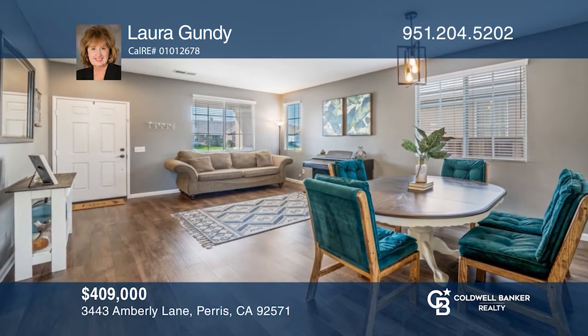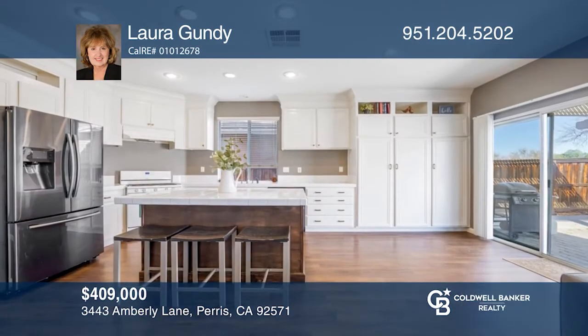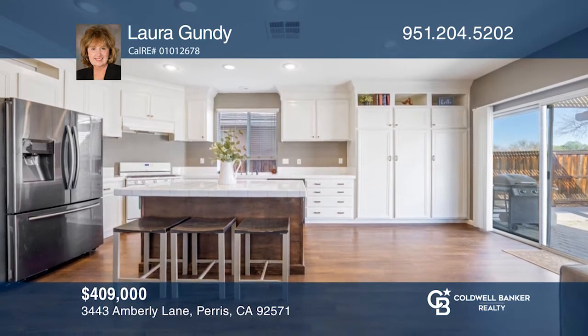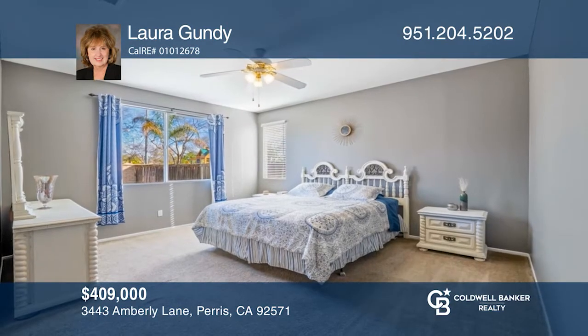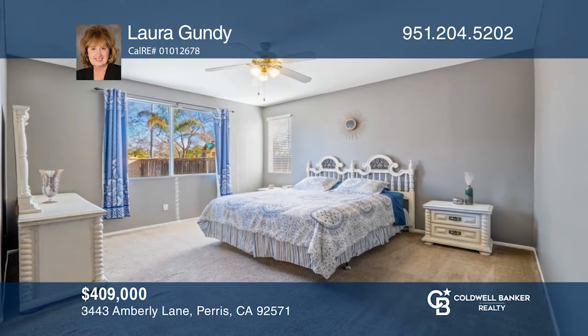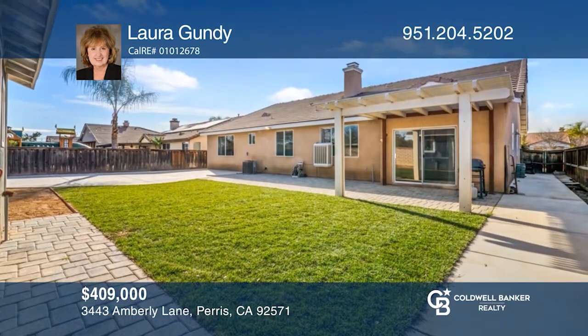This four-bedroom, two-bath, single-story home sold in just two days. The kitchen has a breakfast bar and opens to the family room with a fireplace. The spacious master bedroom has a bathroom with a separate soaking tub and shower. This home offers a large backyard with a covered patio and a shed. Laura Gundy can help you sell just as quickly. Call today.